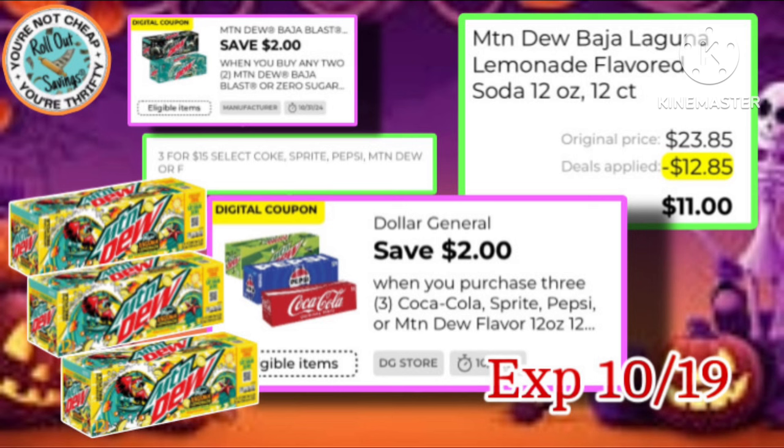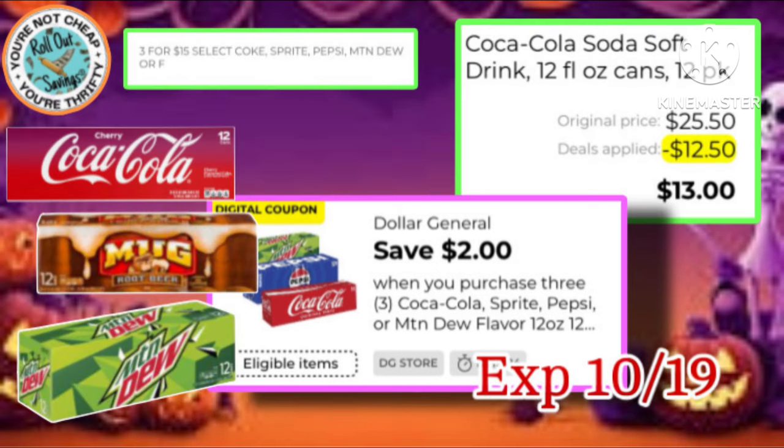Grab three of these Mountain Dew Baja's and you stack the manufacturer with the DG Store coupon, making your out-of-pocket just $11. Or just grab any three 12-packs that are on sale, $3 for $15, and use your $2 DG Store coupon for $13.